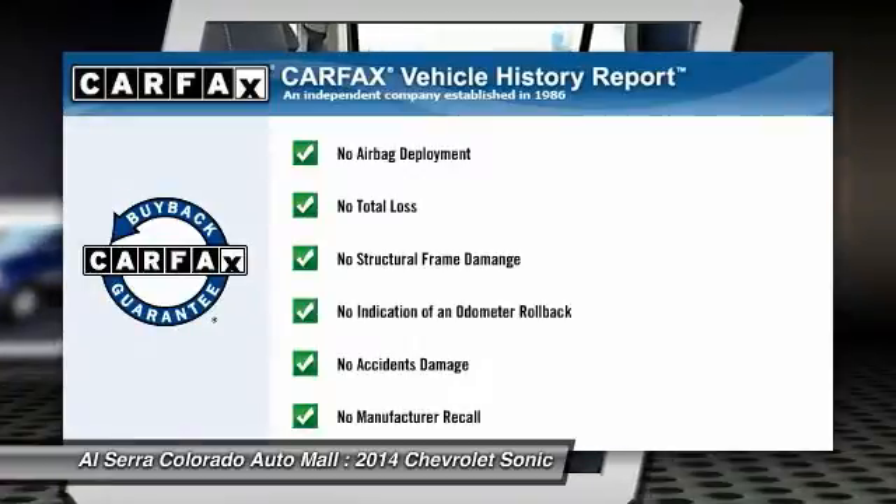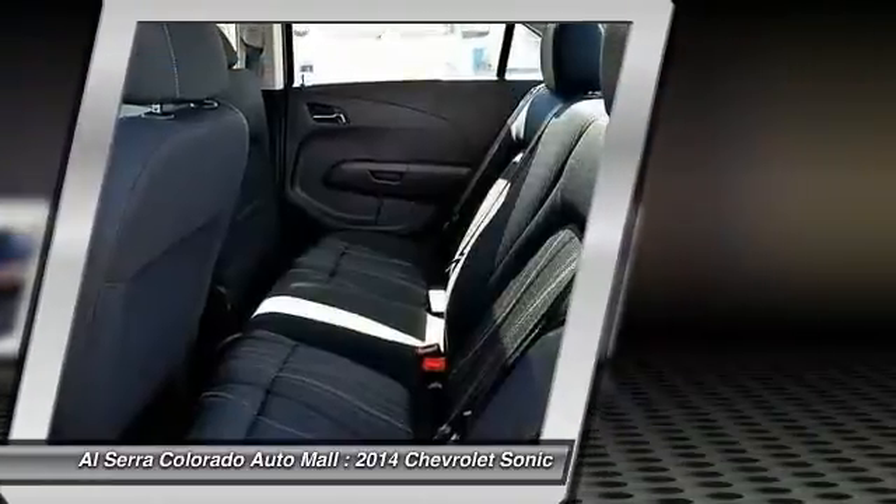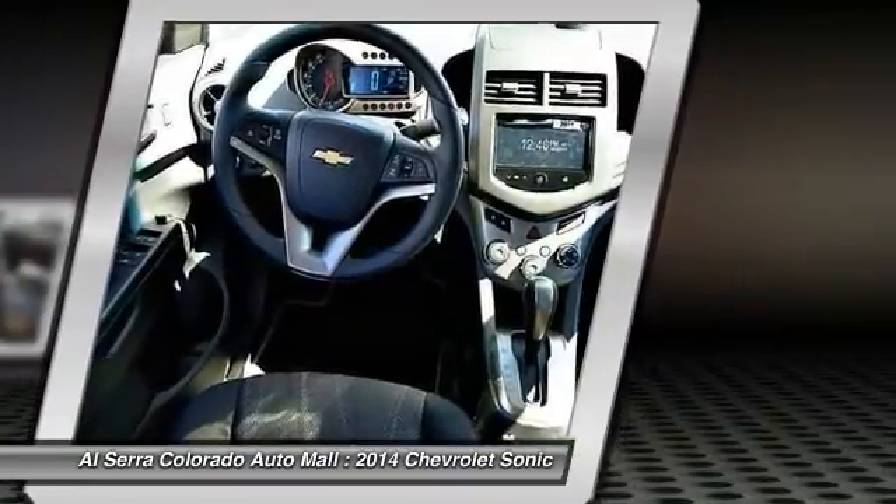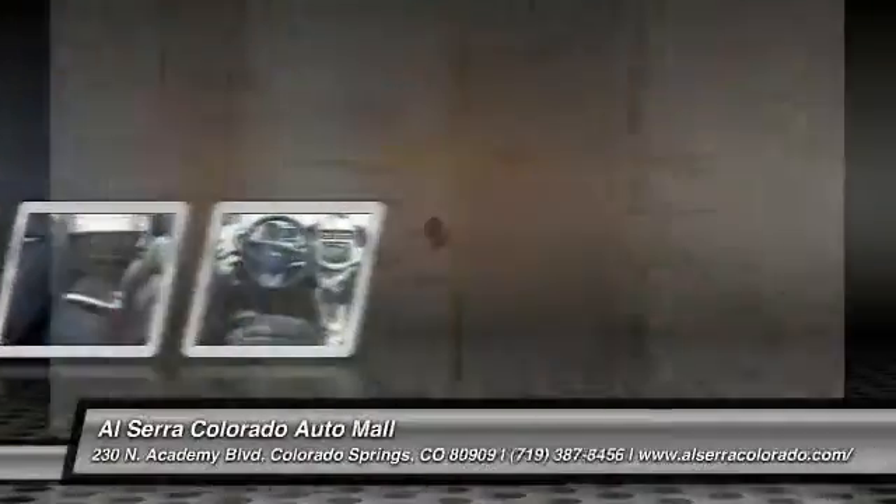This vehicle qualifies for the Carfax buy-back guarantee. This vehicle offers reliability and good looks at a great price, so come in and take a test drive today.